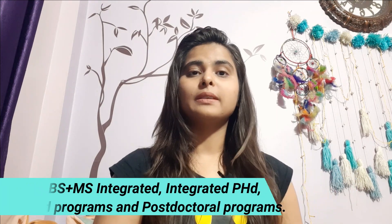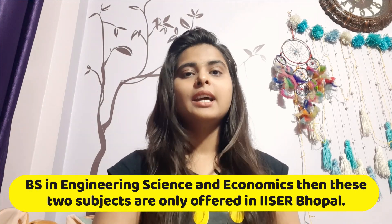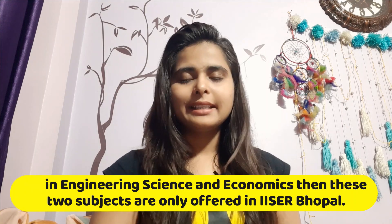IISER provides five courses: BS which is Bachelor of Science, BS plus MS integrated, integrated PhD, PhD programs, and postdoctoral programs. I must tell you that if you want to study BS in engineering, science, and economics, then it is only available at IISER Bhopal.